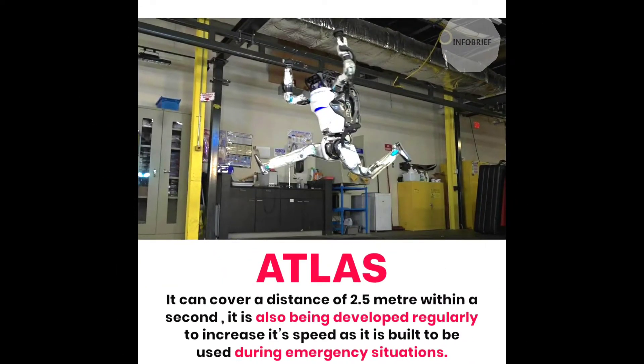Fifth is Atlas. It can cover a distance of 2.5 meters within a second, and it is also being developed regularly to increase its speed, as it is used during emergency situations.